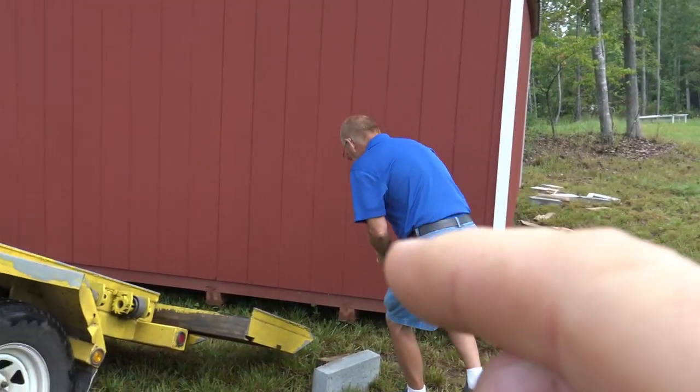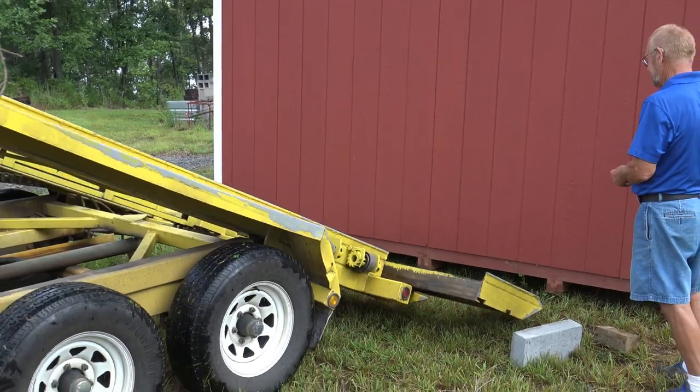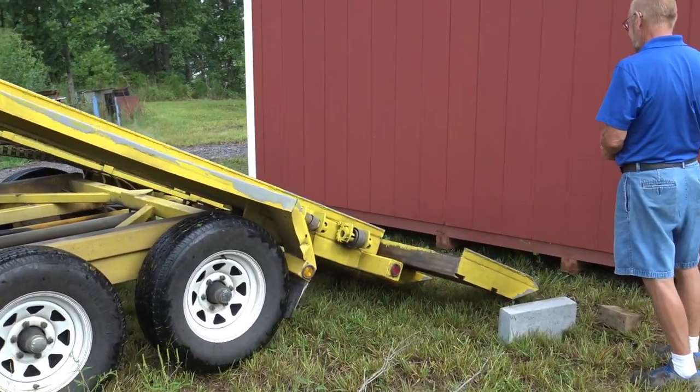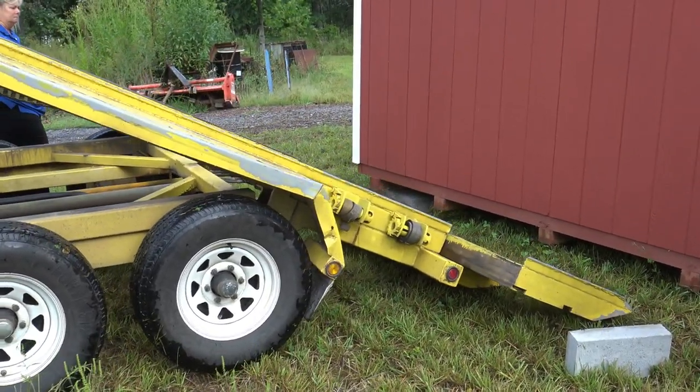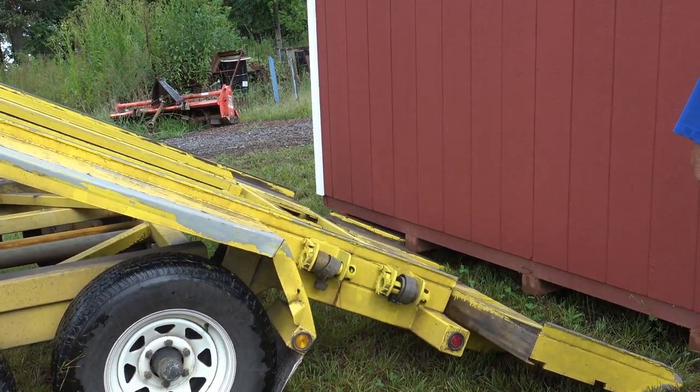This gentleman here has a remote control in his hand that's remotely controlling this whole trailer setup. It's really, really interesting. Who says video games aren't useful? You can push buttons nowadays and do anything.